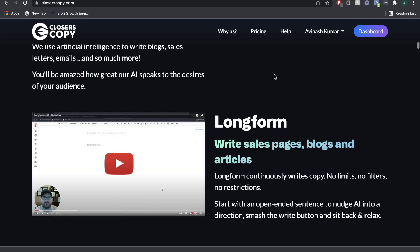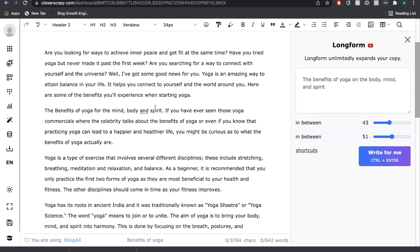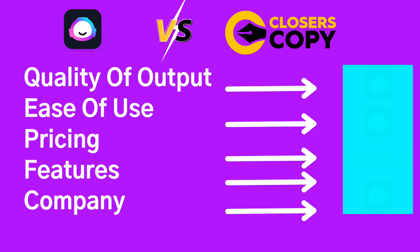Closer's Copy is a fairly new AI copywriting software, but just from the first impressions, I can already tell that it's much different than other AI copywriters. In today's video, we're going to compare both of these softwares and look at pricing, features and technology, quality of the AI output, and the team and mission behind both. Stick around because at the end we're going to score both and I'll give my recommendations on which is best.